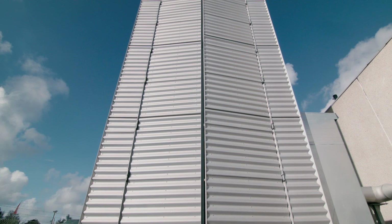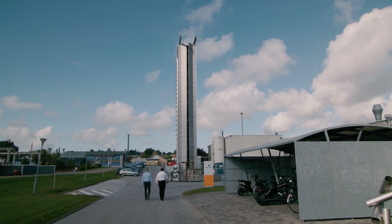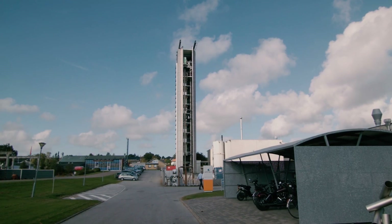Some years after they came back and said we have seen this very important investment in your facility and believe that you are technically capable of delivering what we expect within the offshore business.